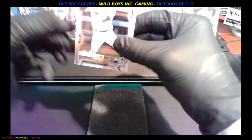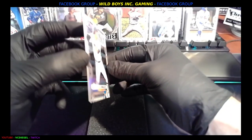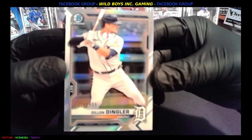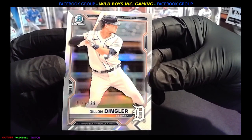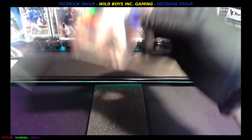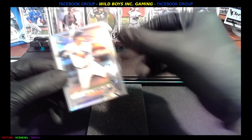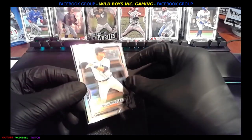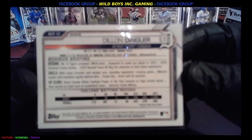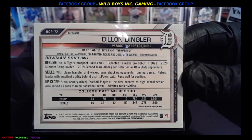Then we're going to get a numbered card — Dylan Dingler. This one is thicker than the rest, and that's Detroit, 214 of 499. That's a prospect. Very nice — it's that hollow chrome. Let's check that out up close. Sweet.